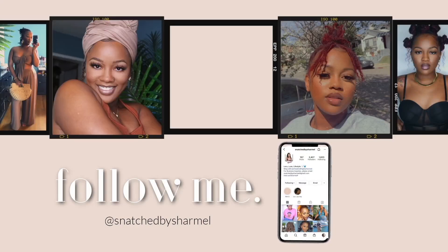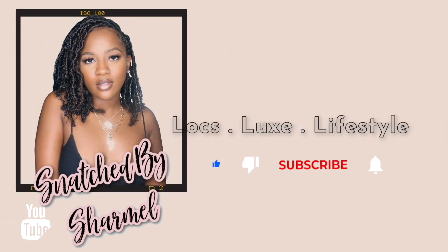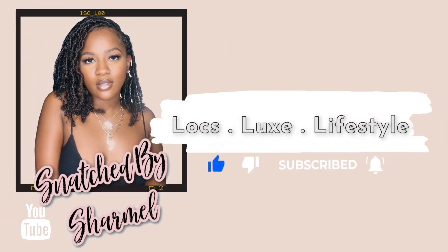Hey everybody, it's Charmelle. Welcome, or welcome back, to Locks Looks Lifestyle. Welcome back to another video. Today I am here with my second month update for my lock extensions, so let's get into it.